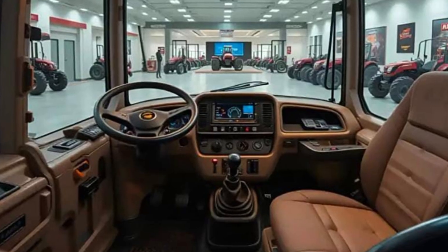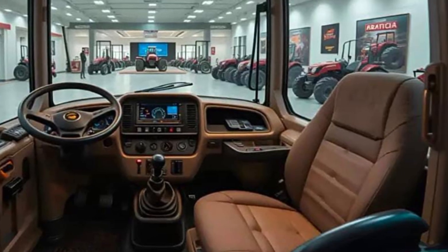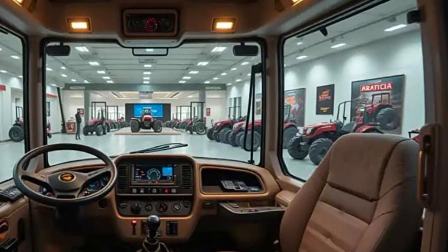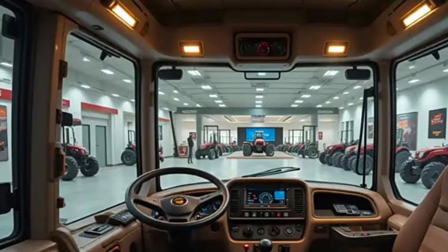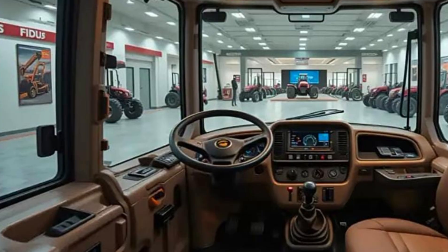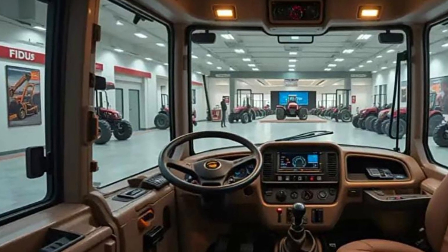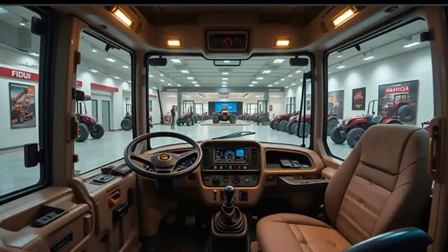This makes it ideal for landscaping, construction, and light earth-moving tasks. One of the biggest highlights of the 2025 D1 is the next-generation display technology. The new 10-inch touchscreen monitor offers customizable operator settings, grade control options, and real-time machine data. Operators can easily switch between automatic and manual control modes, allowing for better efficiency and reduced operator fatigue.